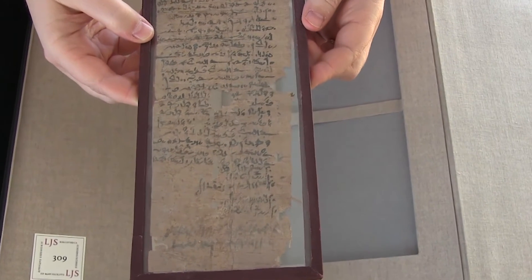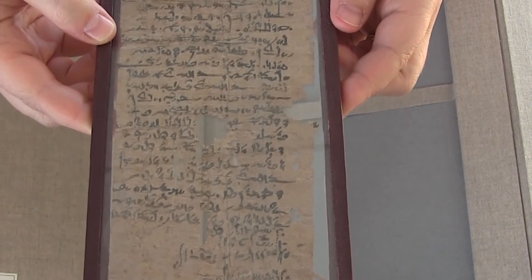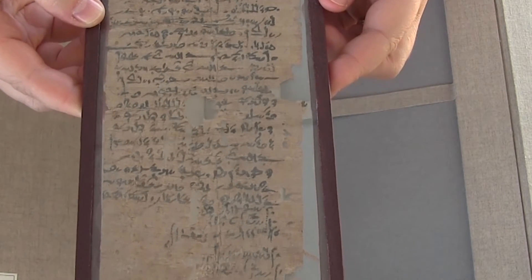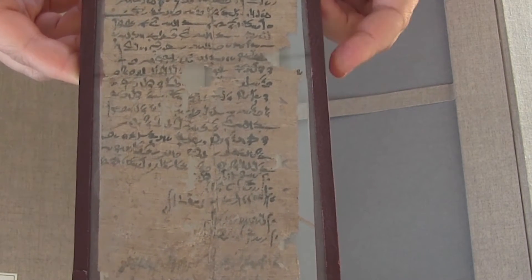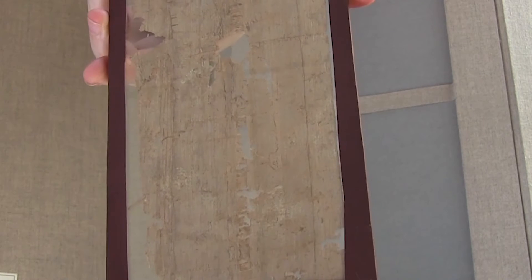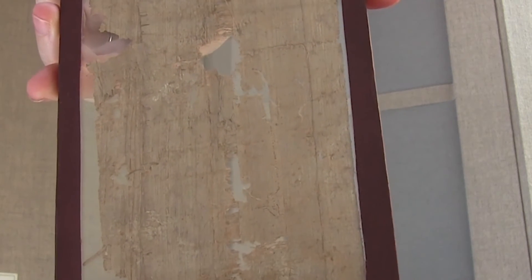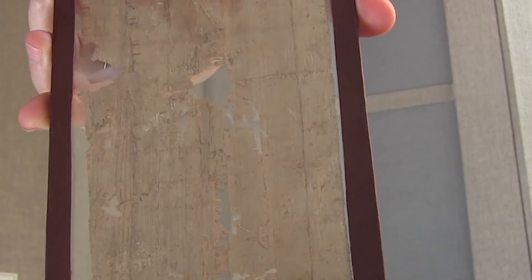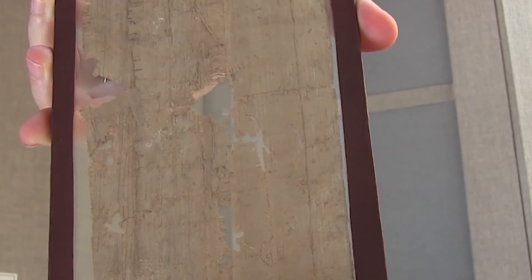It's written on papyrus, which is made by soaking reeds in water and then laying them across each other to make a thin paper-like material. If I turn this over, you can see it's been encased in glass so we can see both sides. You can really see on this side the reedy material and how it's overlaid in a criss-cross pattern.